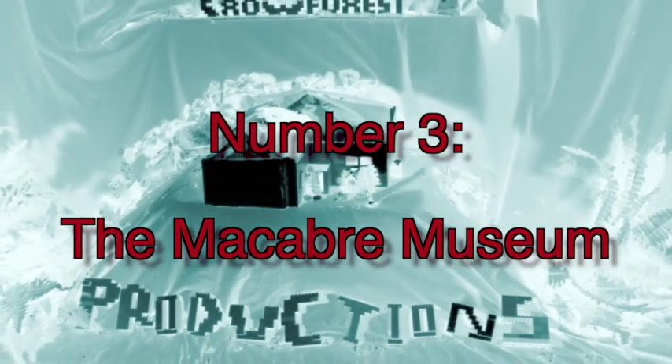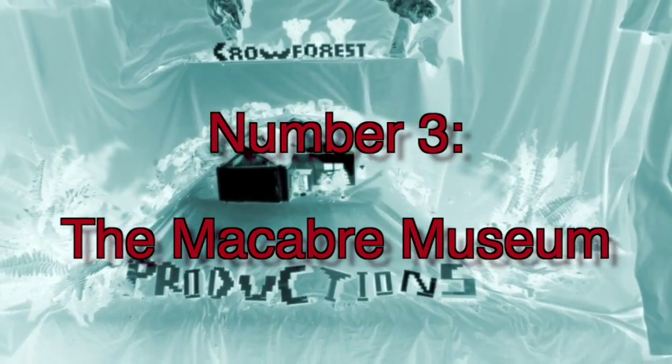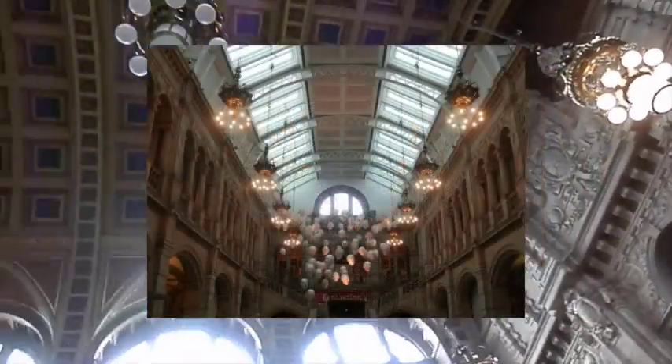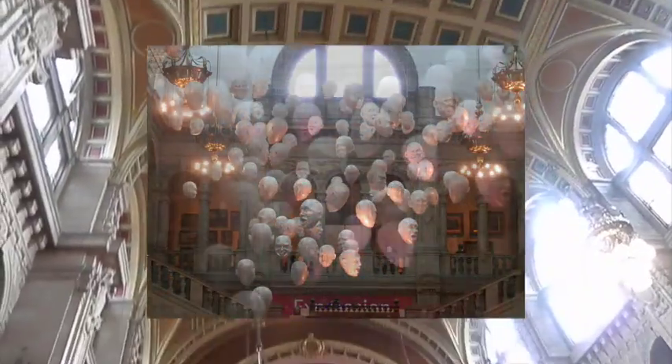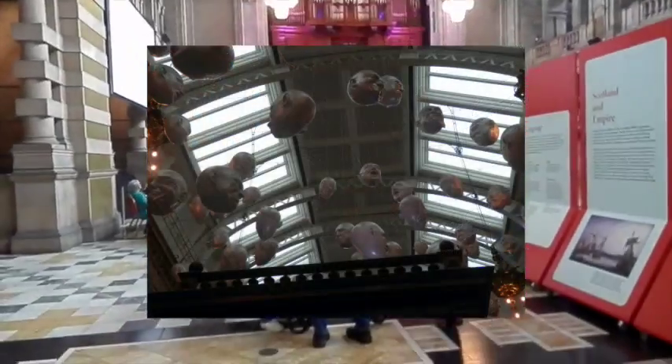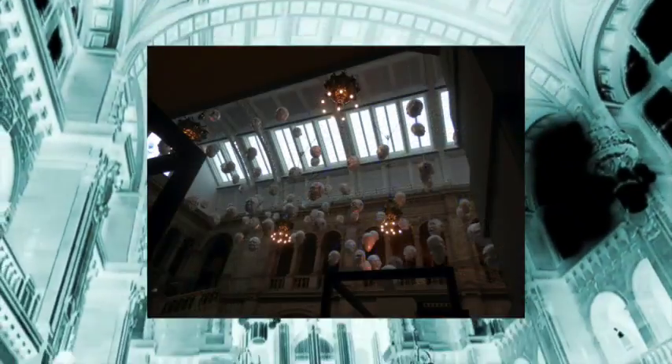Number 3: The Macabre Museum. Gaze up into the unsettling sight of hundreds of disembodied heads floating up by the ornate ceiling of this Glasgow Museum. How did they get there? Why did they get there? Who killed these people, and were they ever caught? All these questions and more will not be answered by the informational plaques under them. But one thing is for sure — this display is just plain damn weird.